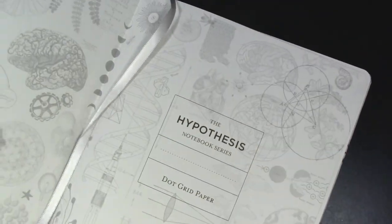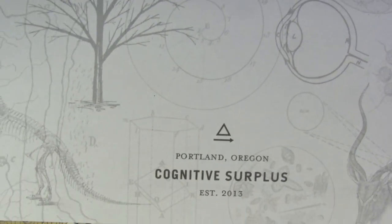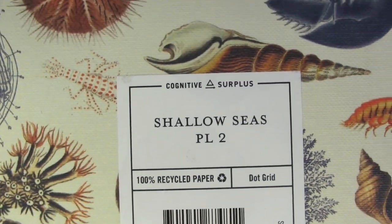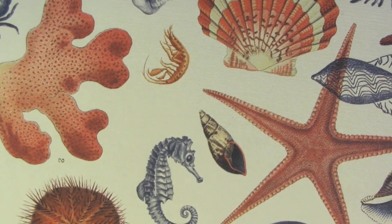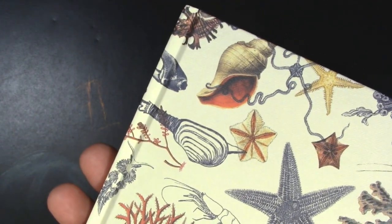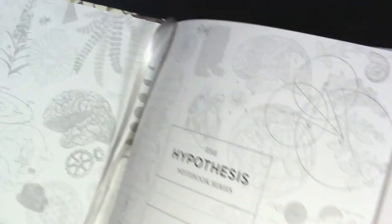For those interested, it's the Hypothesis Notebook Series dot grid paper. I've reviewed Cognitive Surplus in the past — I'll try to remember to put a link in the video description. This one is the Shallow Seas version. It's got a horseshoe crab and a little seahorse. Interestingly, it's the male that bears the young in the seahorse. Horseshoe crabs get a raw deal — a lot of their blood gets used for research. They'll get collected, blood pulled out of them — which is blue blood by the way because it's copper-based — and then thrown back in the ocean.